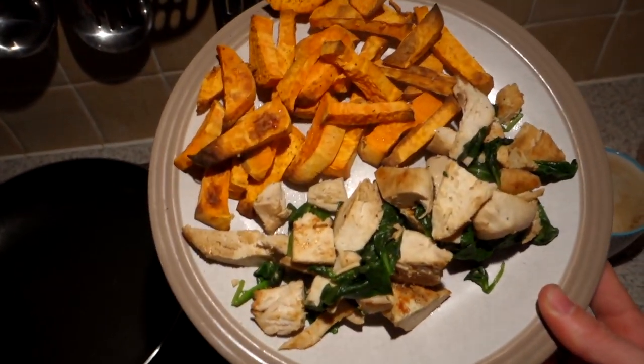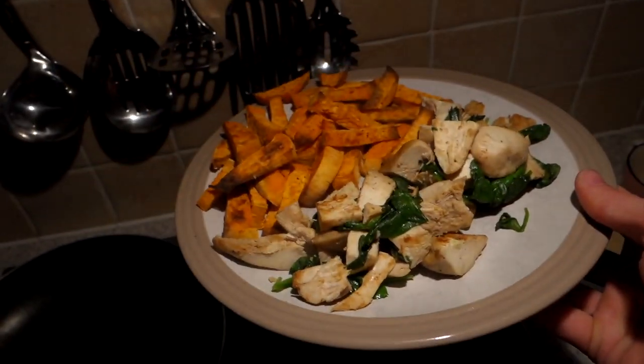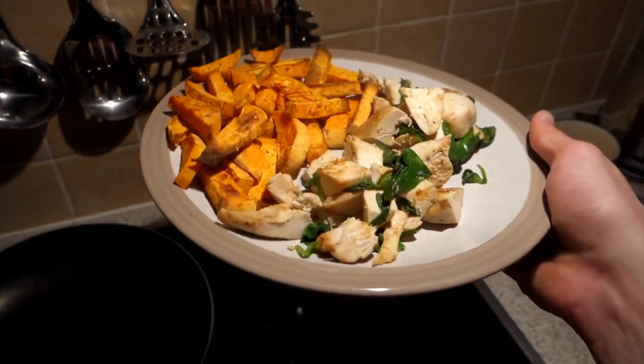That is dinner — sweet potato fries, chicken and spinach. Massive portion. Going to eat this and then see what macros I've got left for the day.